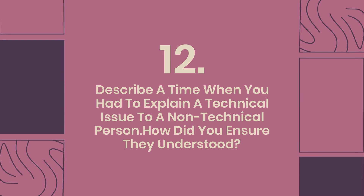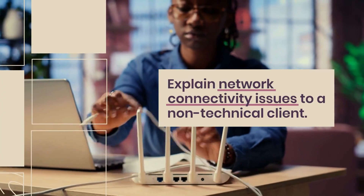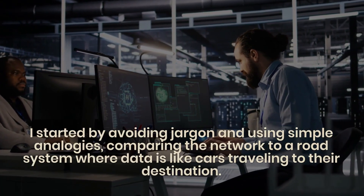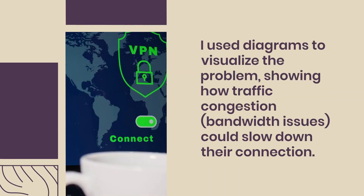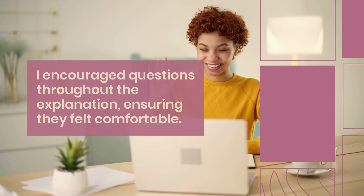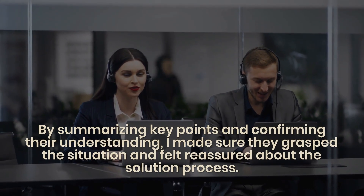Question 12: Describe a time when you had to explain a technical issue to a non-technical person. How did you ensure they understood? In a previous role, I had to explain network connectivity issues to a non-technical client. I avoided jargon and used simple analogies, comparing the network to a road system where data is like cars. I used diagrams to visualize the problem, encouraged questions throughout, and confirmed their understanding by summarizing key points, ensuring they felt reassured about the solution process.